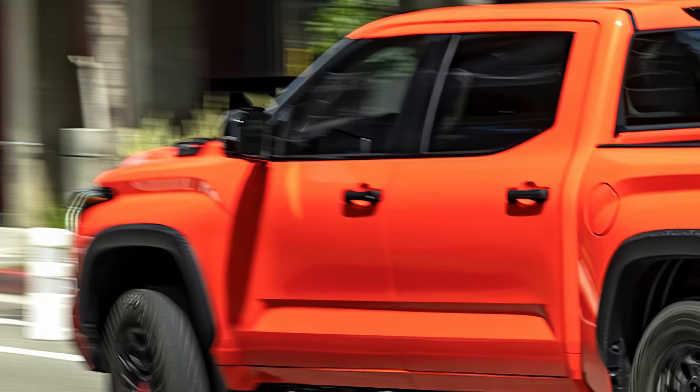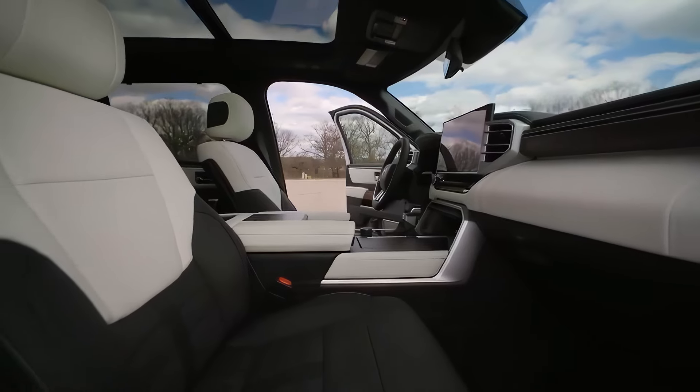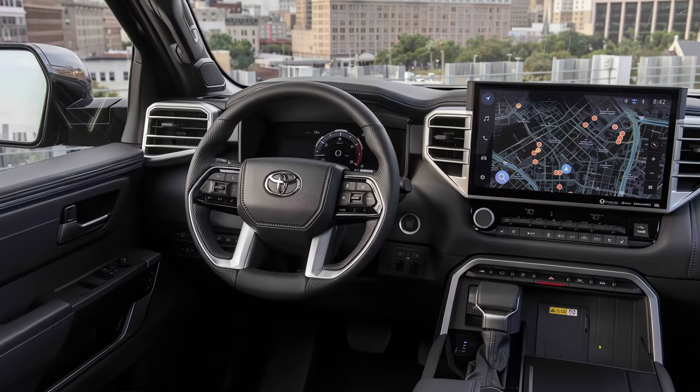So is the 2025 Toyota Tundra the best pickup for towing and performance? With its powerful engine options, impressive towing capacity, and tech-loaded interior, it's certainly one of the top picks.